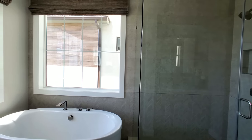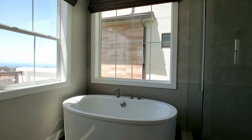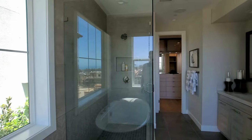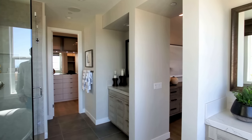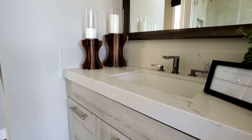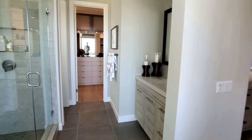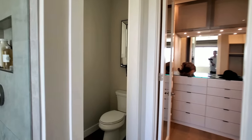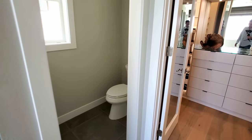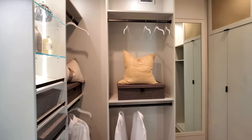We have the master bath luxury package, which includes a freestanding bathtub, a shower, and dual vanity with beautiful countertops. Here's the throne space. There will be a door here — there's just no door because it's a model so you can walk around freely, but there will be a door separating you. And this is your walk-in closet.